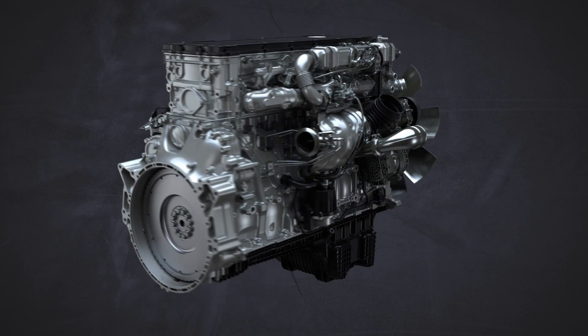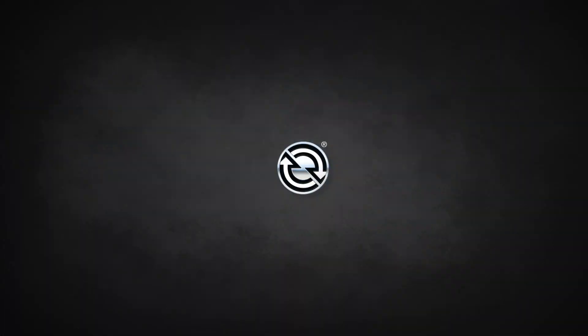The new Detroit DD15 Gen 5 engine. When you demand it all, demand Detroit.